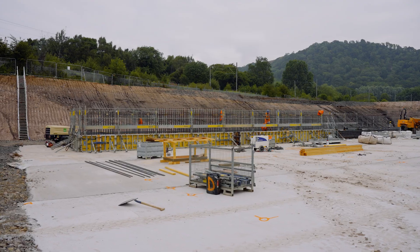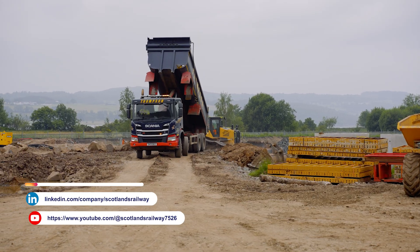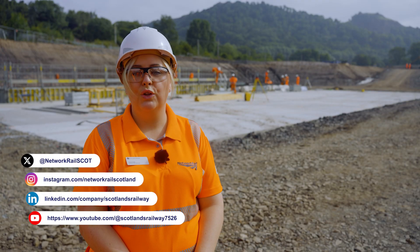We'll keep you updated on our progress as the build continues, and if you'd like to find out more information, follow us on social media or visit scotlandrailway.com.